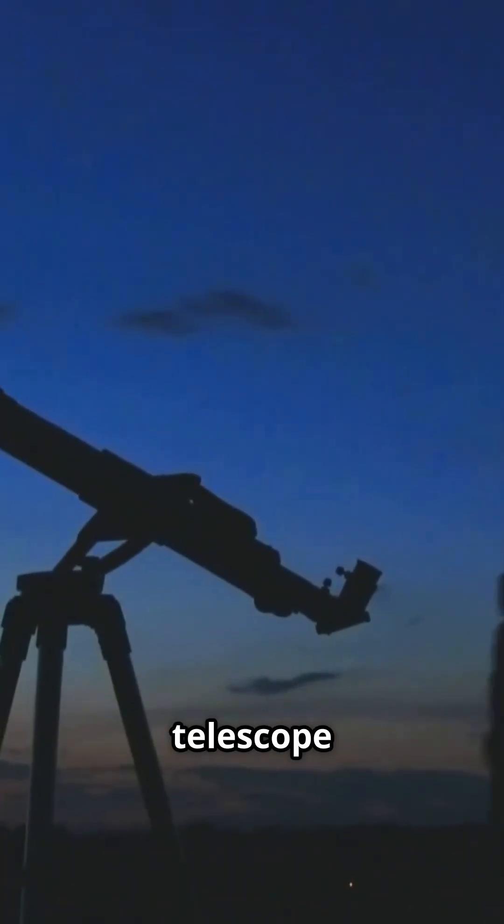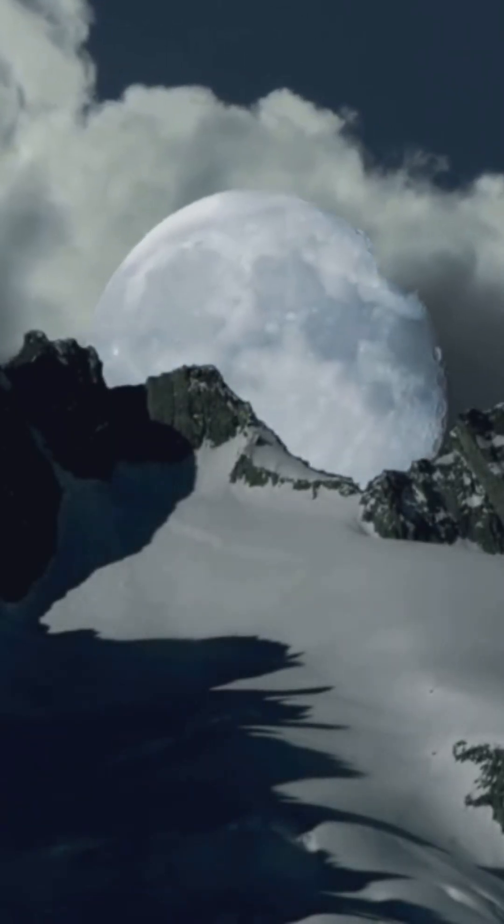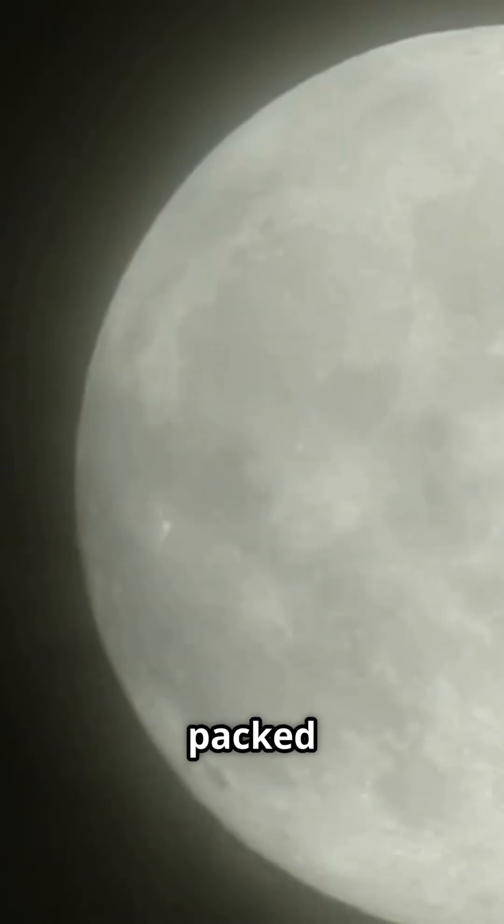So grab your telescope or just your eyes. This buck moon is more than just a pretty sight — it's a celestial event packed with science.